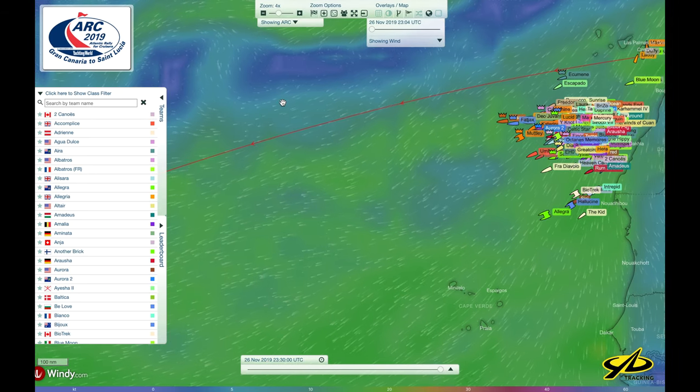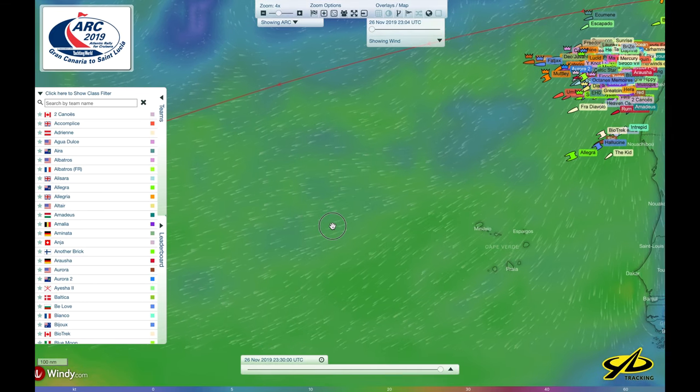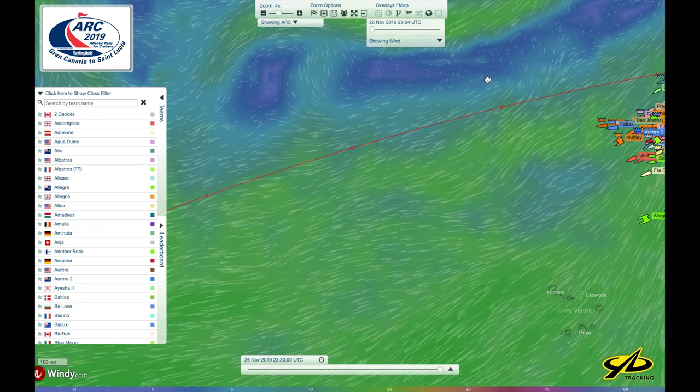Using the PredictWind overlay, or the Windy overlay, we can see that the winds are much higher if they travel much further south than the Cape Verde Islands, with doldrums predicted to the north.